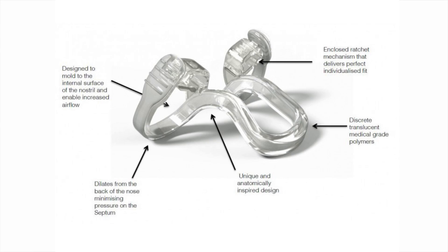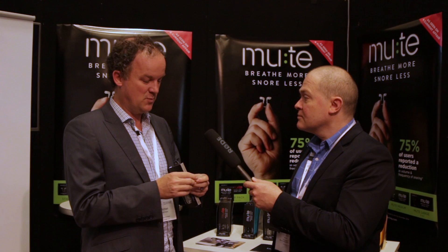The Mute device is a nasal stent — it goes in the nose. Unlike the things that go over the nose, this goes in the nose and simply dilates it out. We did a clinical trial at the Royal Victorian Eye and Ear a couple of years ago, showing we can improve airflow by about 38% on average when you stent the nose internally, which is good.